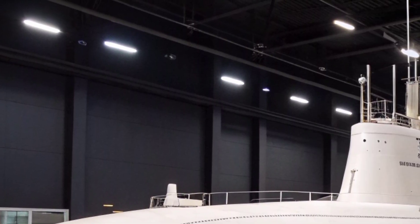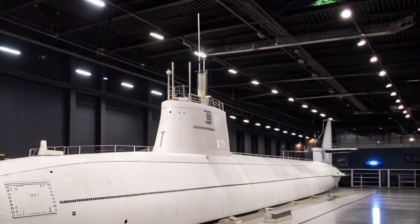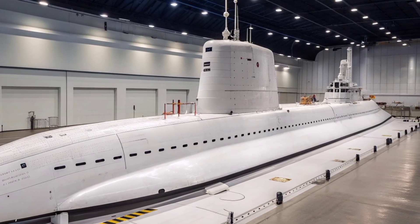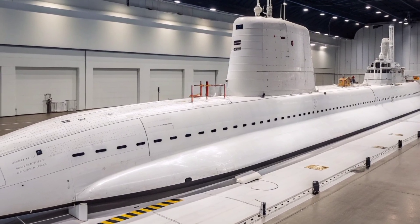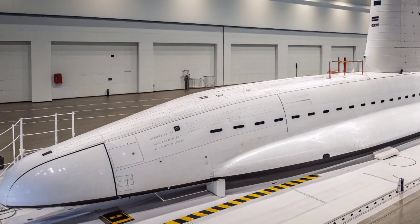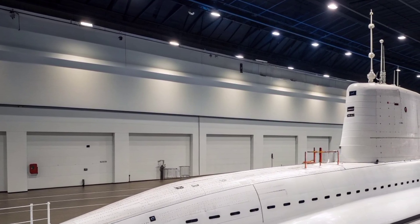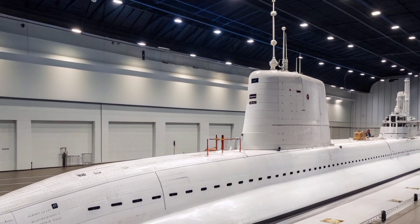Crew comfort and efficiency also play a central part in the submarine's design. Despite the highly technical environment, living quarters are structured to provide a relatively stable and manageable space for sailors who may remain submerged for extended durations. Modernized control interfaces, touch-screen systems, and automated functions reduce manual workload and allow sailors to focus on operational decisions rather than routine mechanical tasks. The ergonomics and digital systems ensure smoother training, quicker response times, and fewer mechanical complications than earlier submarine classes.